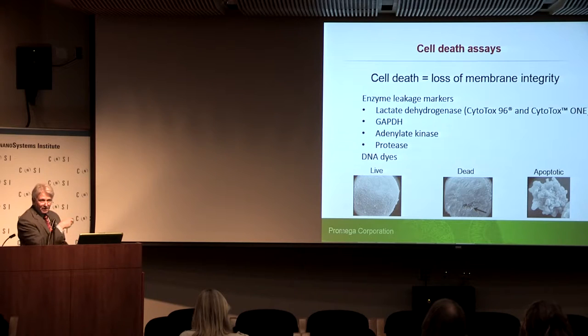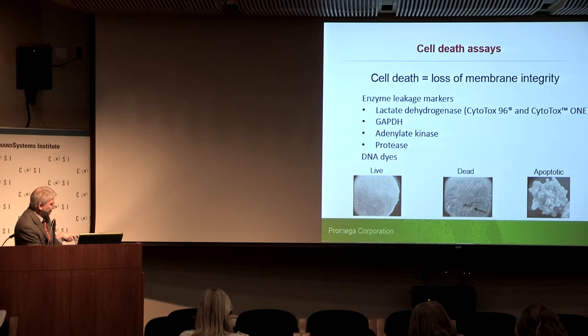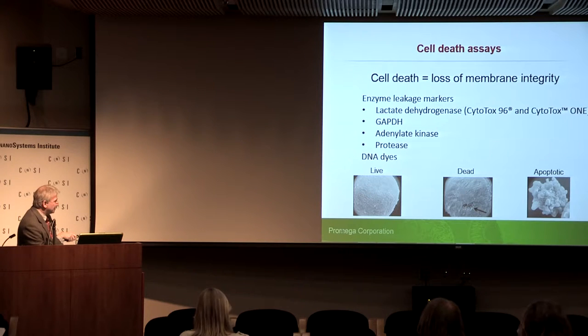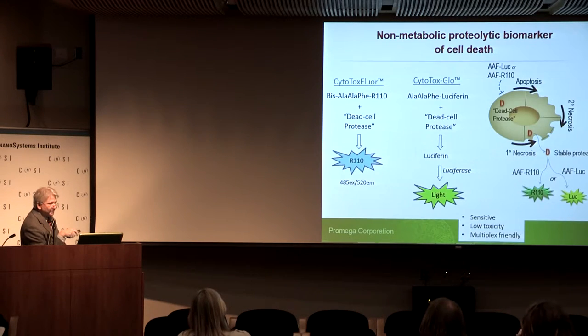Now I'll change to cell death. A working definition of cell death is a loss of membrane integrity. The loss of membrane integrity can be measured in a couple of ways: leakage markers, which tend to be enzymes, and DNA dyes — like propidium iodide or our CytotoxGreen dye. Lactate dehydrogenase is the most popular leakage marker; GAPDH and adenylate kinase have been used but fallen out of favor. We also developed a dead cell protease — a protease present in cells that leaks out when the membrane is broken and remains stable in the medium, unlike the live cell protease which becomes inactive upon cell death.